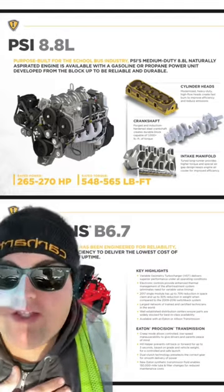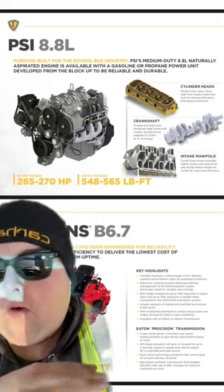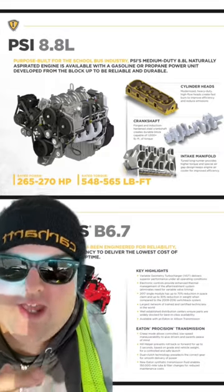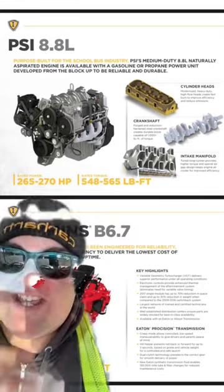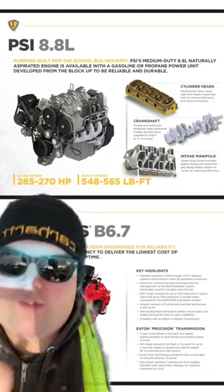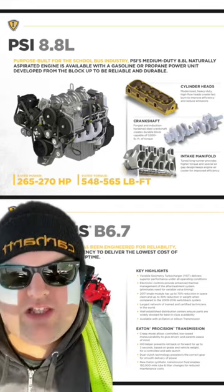From experience, from talking to different people at my company, the gasoline engine is horrible on fuel. Diesel buses already don't get good gas mileage — diesel gets around six to seven miles per gallon, maybe eight if you milk it. But the gasoline engine gets around four to five, which is substantially lower than the diesel. I know it doesn't sound like a big difference, but it is.